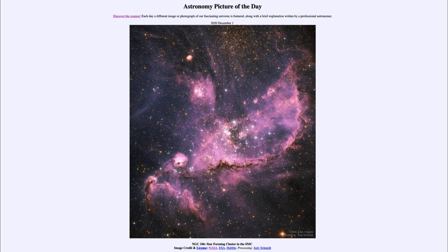Greetings and welcome to the introduction to astronomy. One of the things that I like to do in each of my introductory astronomy classes is to begin the class with the astronomy picture of the day from the NASA website, that is apod.nasa.gov/apod. Today's picture for December the 1st of 2020 is titled NGC 346, star forming cluster in the SMC.